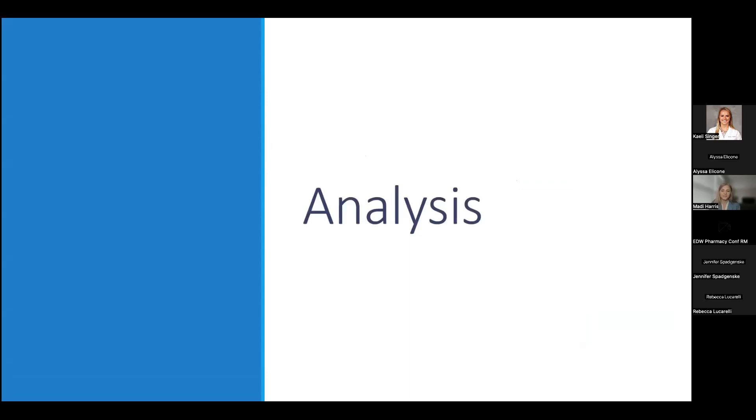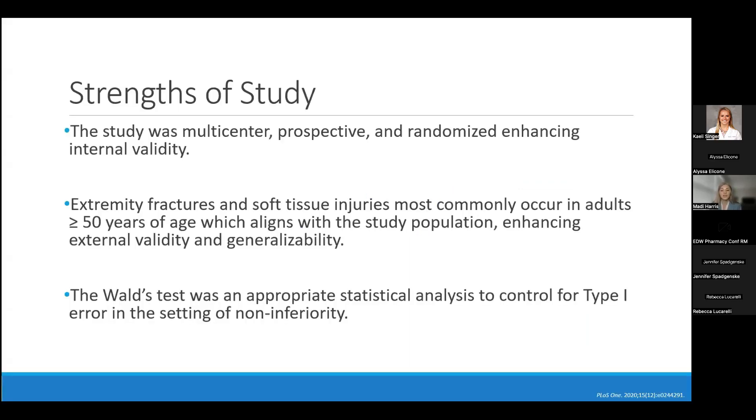Moving to my analysis of the study, beginning with strengths: this study was multi-center, prospective, and randomized, which enhanced its internal validity from a study design standpoint. The most common injuries — extremity fractures and soft tissue injuries — most commonly occur in adults at least 50 years old, which aligns with the study population and enhances external validity and generalizability. Lastly, a Wald's test was used to assess the primary outcome and was an appropriate statistical method for a non-inferiority study to control for type 1 errors.